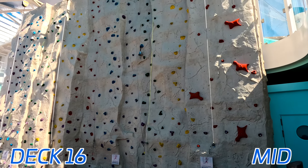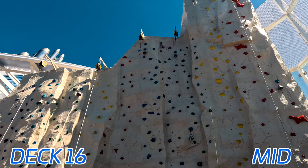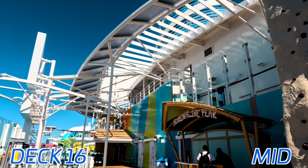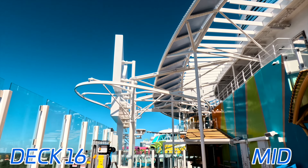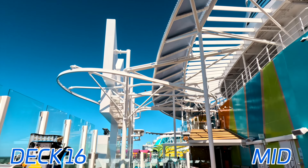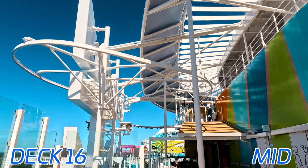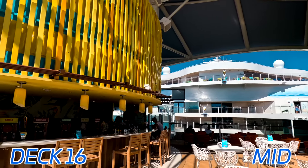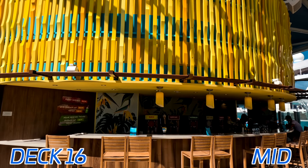Skipping forward a little on deck 16, we have the rock climbing wall, which continues to appear on all these new ships, making its big debut back on the Voyager class in the early 2000s. Here we have Crown's Edge, an exclusive feature on the Icon class ships — Icon, Star, and the unnamed third ship. You do have to pay for it, and it's pretty expensive, but if you want the thrill of going over the side of the ship, go for it. The Swim and Tonic Bar is actually split into two parts — this is the part that's not connected to the pool or the swim-up portion.